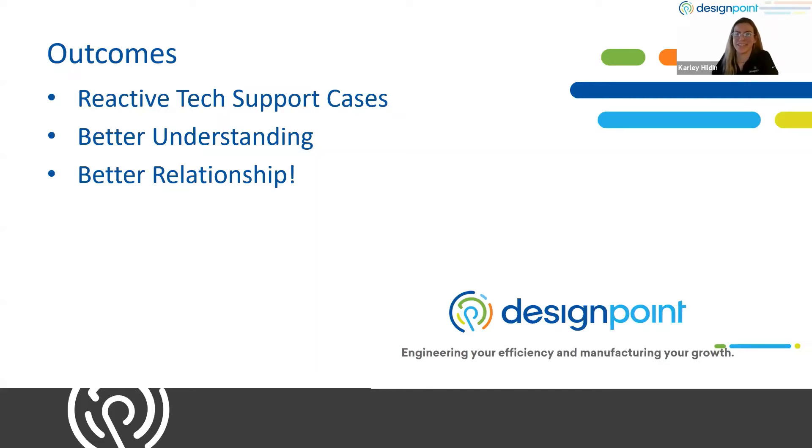Thank you, Andrew. Some of you may be watching this thinking SolidWorks isn't your main product — that's okay. We're willing to look at anything with you: electrical, simulation, PDM, 3D printing. Take everything Andrew said and apply it to your product, because these are conversations that can happen across the board with any topic you want to discuss. So let's jump over to Abby, who's going to be discussing CSM conversations using PDM.